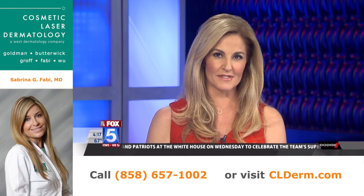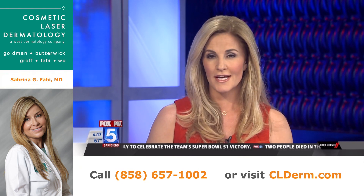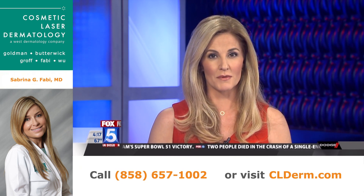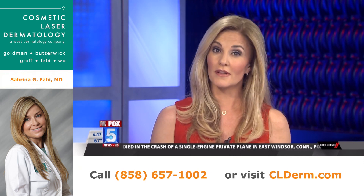In health news, the use of stem cells is driving major strides in treating all sorts of medical issues, including burns. Burn victims make up about half a million people annually, and stem cell therapy is making the healing process shorter and less painful.